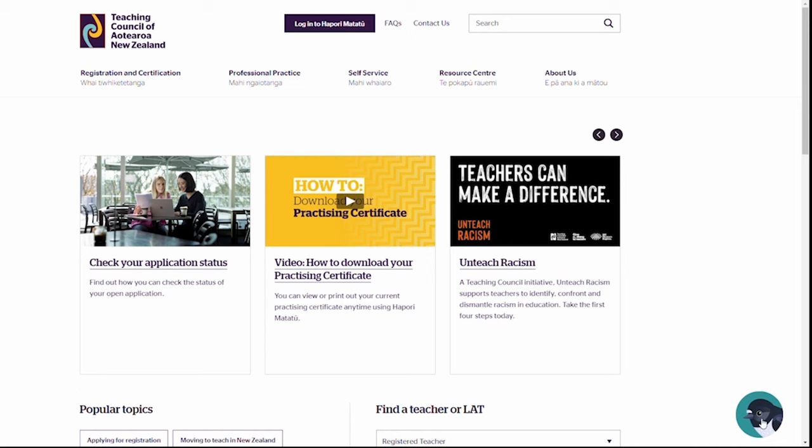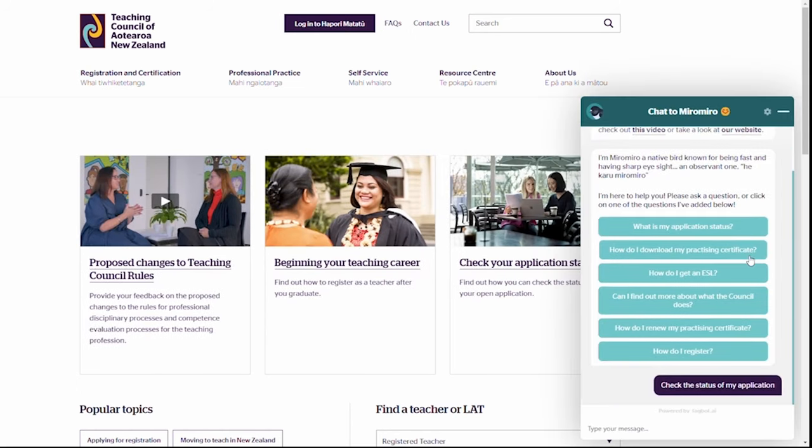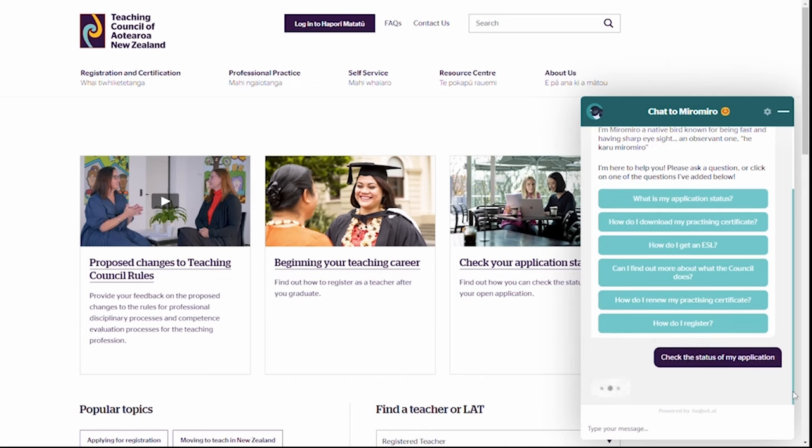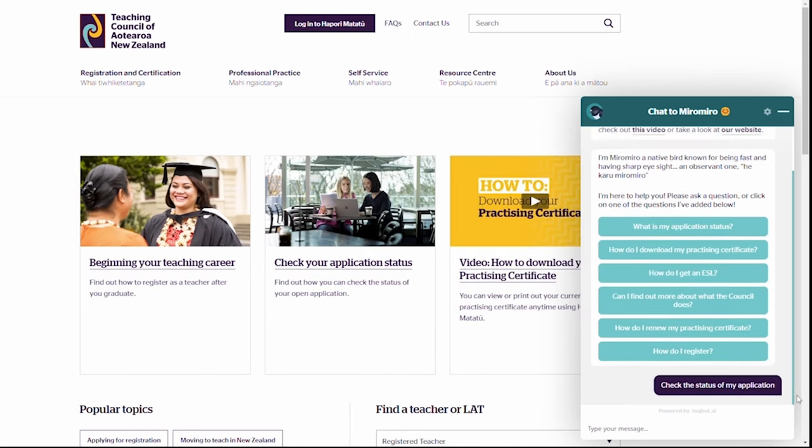If you would like further details on the status of your application, you can do so by asking our chatbot, Miromiro. You can find Miromiro on the Teaching Council's website. Just have your registration or case number ready.